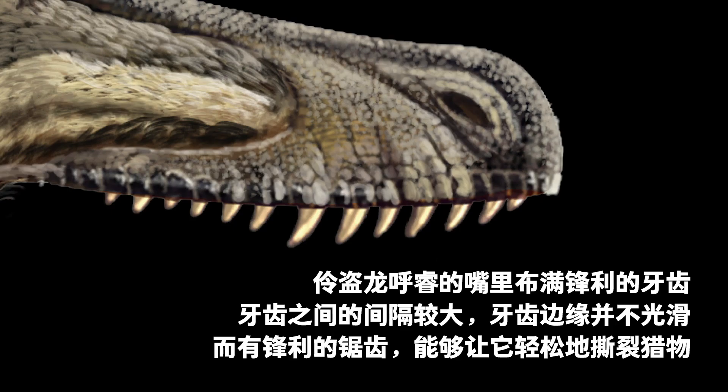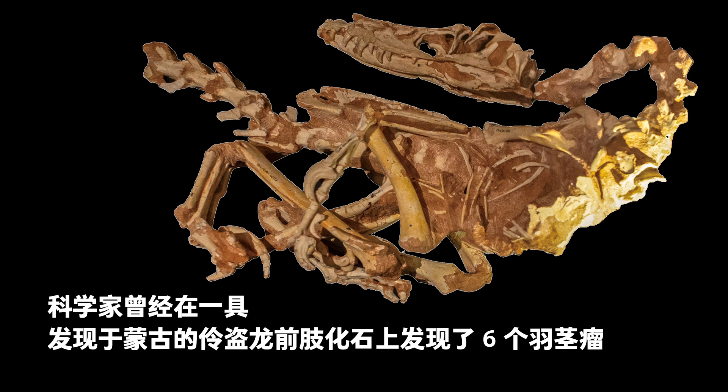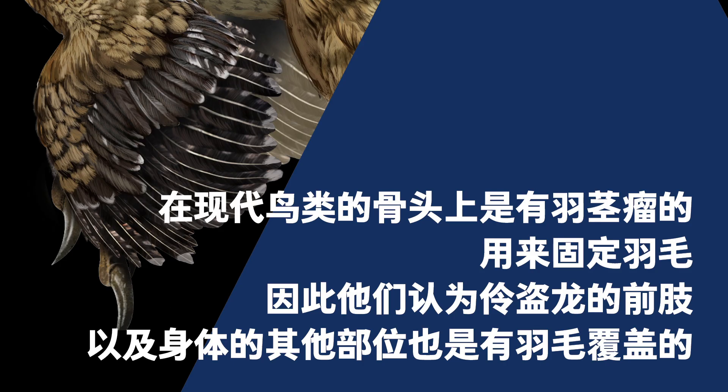The Velociraptor had a mouth full of sharp teeth. The teeth were spaced apart and had sharp serrations, which allowed it to easily tear its prey into pieces. Its long forelimbs had three digits, each with the second one being the longest, making the forelimbs structurally similar to a bird's wings. Its flexible wrist could turn inward and help it grip things. On a Velociraptor fossil discovered in Mongolia, scientists found six quill knobs on its forearm. Modern birds have quill knobs to hold their feathers in place. Because of this, scientists believed that Velociraptors had feathers covering their forearms and other parts of the body.